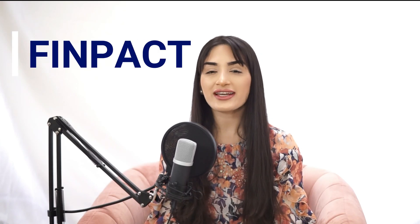Welcome back to Finpact. Today I'm here with another SafeMoon update video. We're going to look at the SafeMoon price, what's been happening in the SafeMoon community, and what news has come about that could help push SafeMoon's price to the upside.